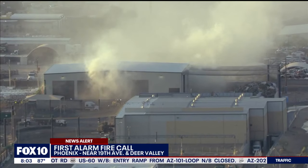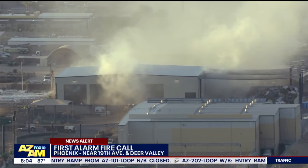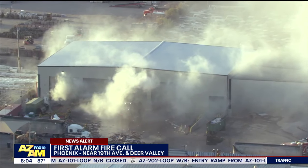All right, Todd Keller with the Phoenix Fire Department, we appreciate you taking the time to talk to us this morning. Absolutely, have a great day. You as well, sir.